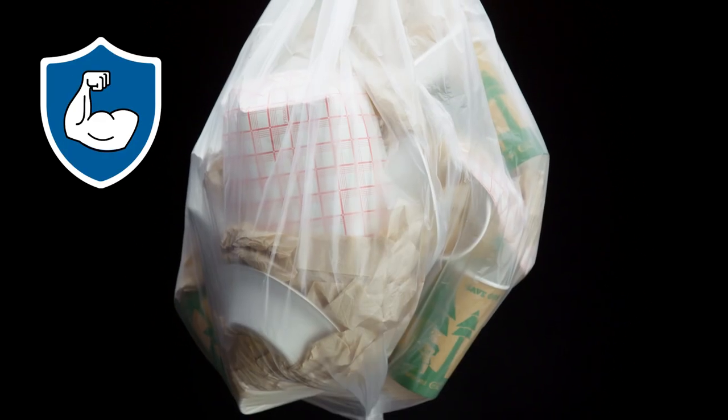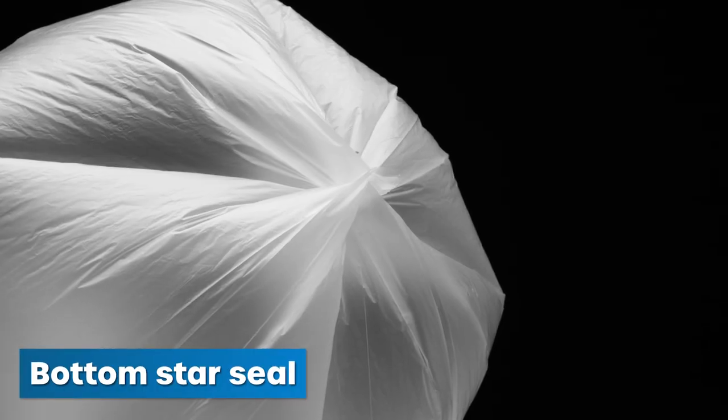Made of exclusive high-density resin, these liners feature a bottom star seal to distribute paper and other refuse evenly, and to virtually eliminate leaks.